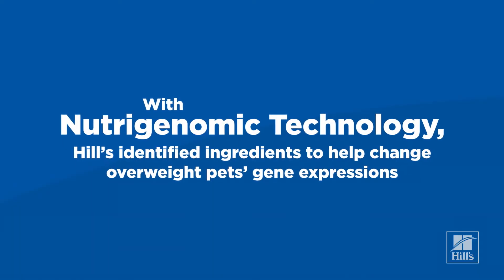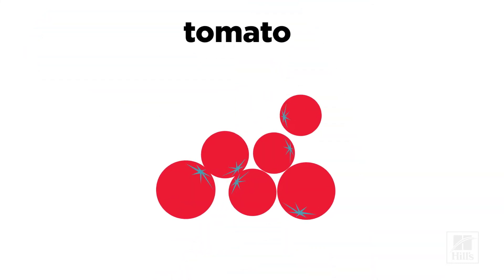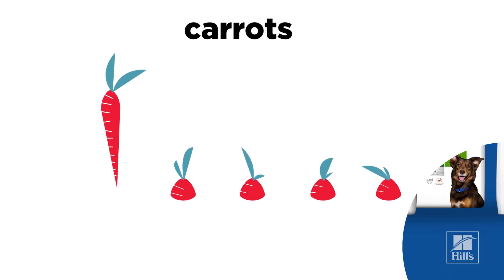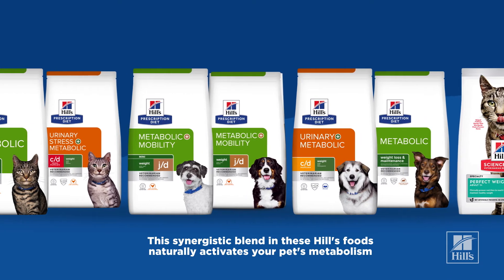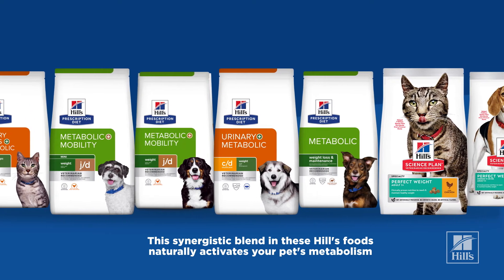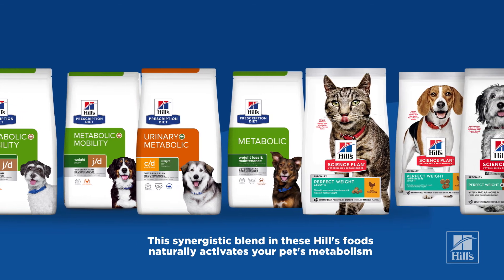Using nutrigenomic technology, Hills identified unique ingredients that help change the gene expression of overweight pets. The synergistic blend of these ingredients, included in several Hills products, naturally activates each pet's unique metabolism to behave more like that of a lean pet.